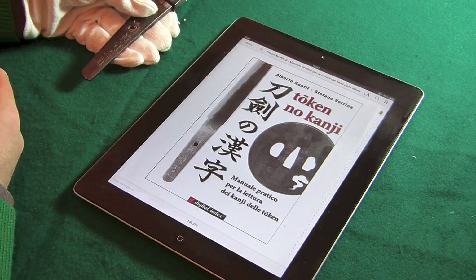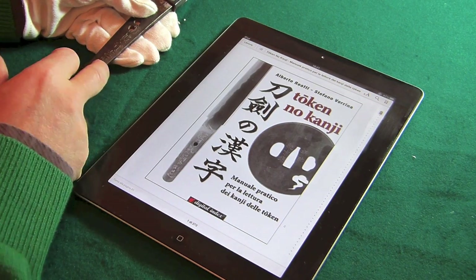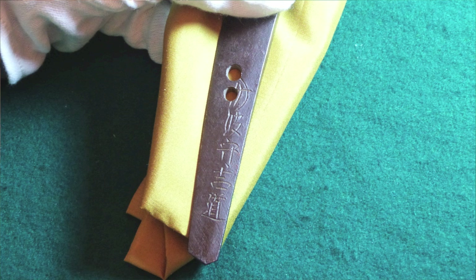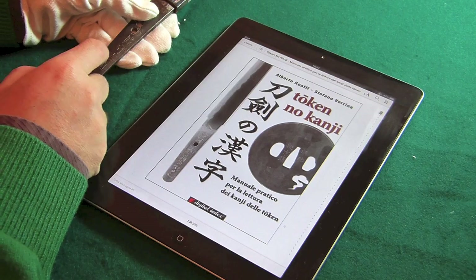Allora, incominciamo la traduzione, la traslitterazione del codolo dal basso, perché di solito è nel basso che c'è il nome del forgiatore. Quindi incominciamo con l'ultimo kanji e contiamo quanti segni noi vediamo.